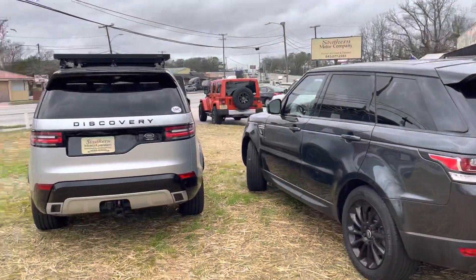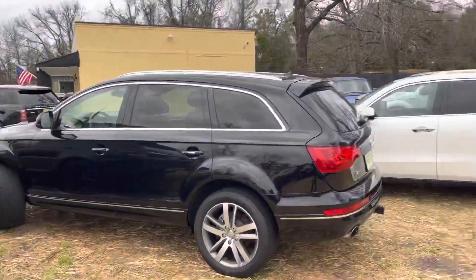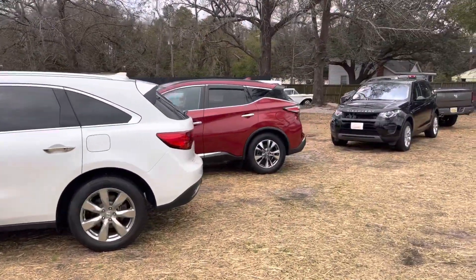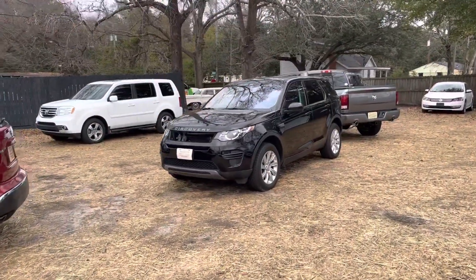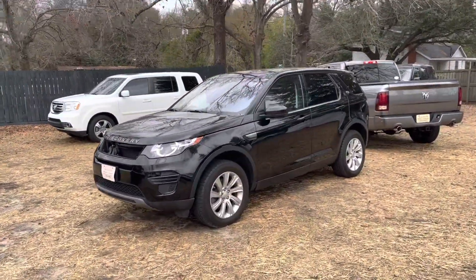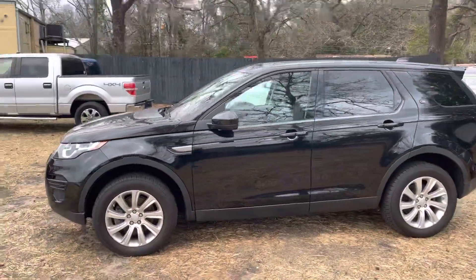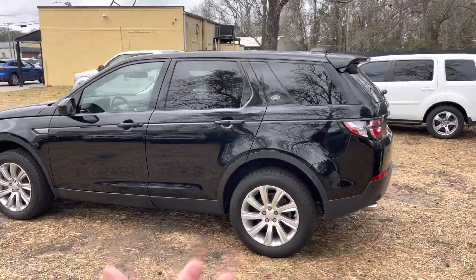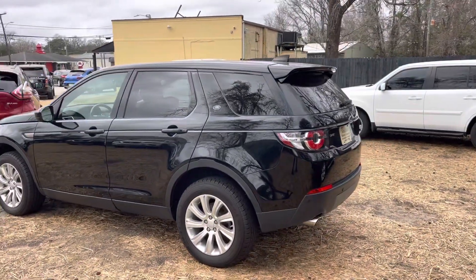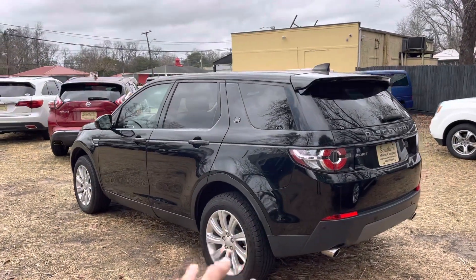I want to let you all know that Southern Motor Company has one of the largest inventories in the Charleston area of pre-owned Land Rovers and Range Rovers. We've been buying them a lot lately — over the last month or two we've really dived into these vehicles. A lot of people have been coming by and buying them, so they've been a really good vehicle for us to sell here at the store.